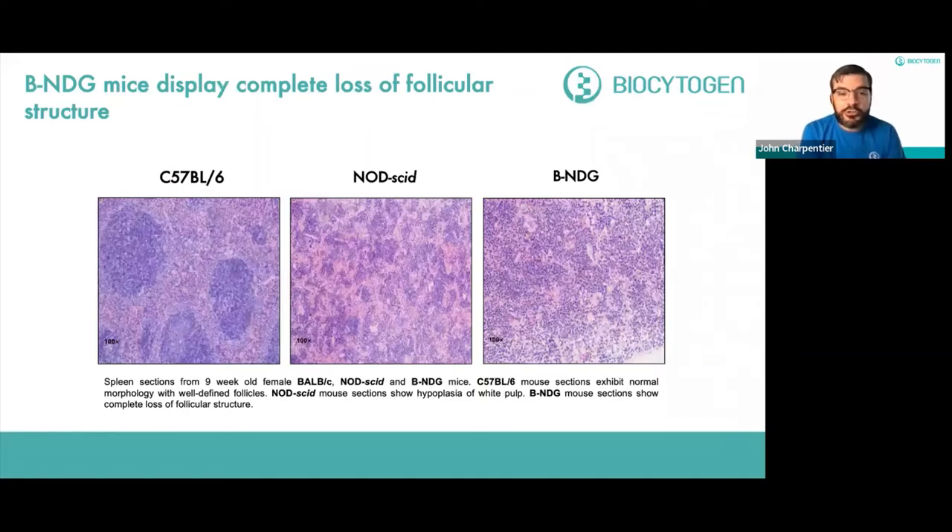Looking at the structure of lymphoid follicles, in C57BL/6 mice at nine weeks old, splenic sections show really well-defined lymphoid follicles with all expected morphology. In NOD-SCID mice, you see some defects in morphology and structure, including white pulp hypoplasia, which is progressively more disorganized. By the time you get to the BNDG mouse, there is a total loss of follicular organization and structure, which is consistent with it being a more highly immunodeficient mouse than the NOD-SCID and other models.